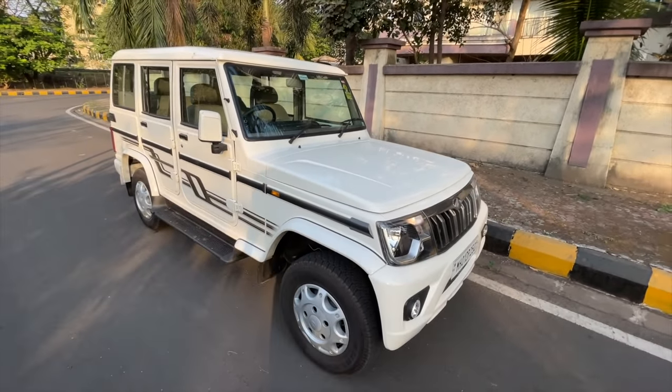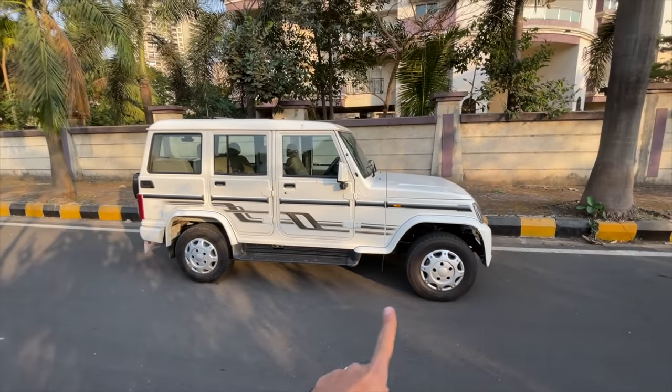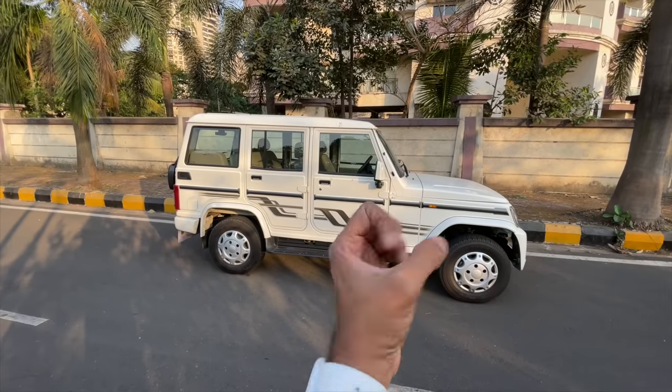There are some good bits about the car — it is sub-4 metres in length, so you save some taxes, and it's a 7-seater as well. But you can actually only seat zero people in comfort.